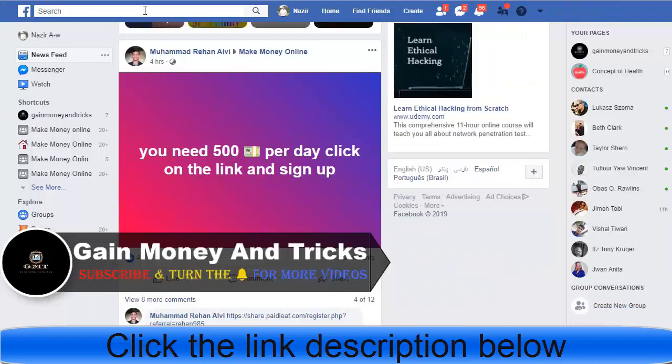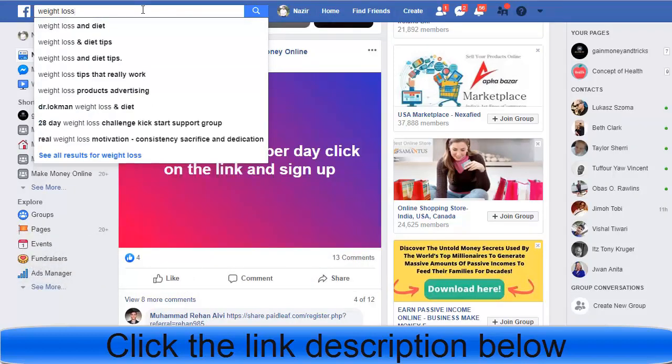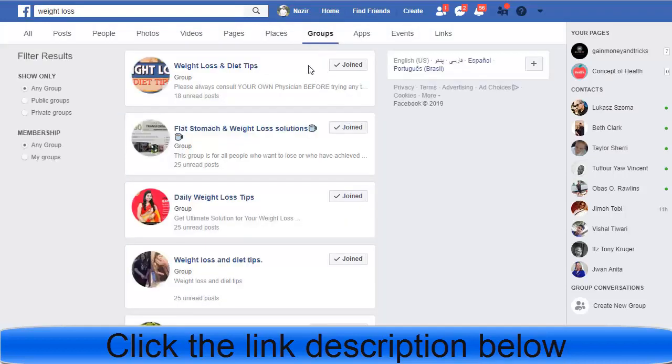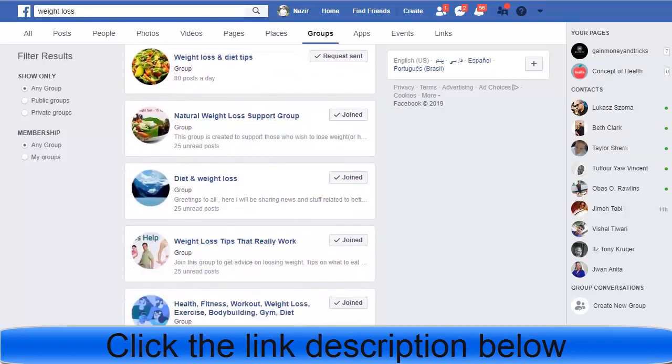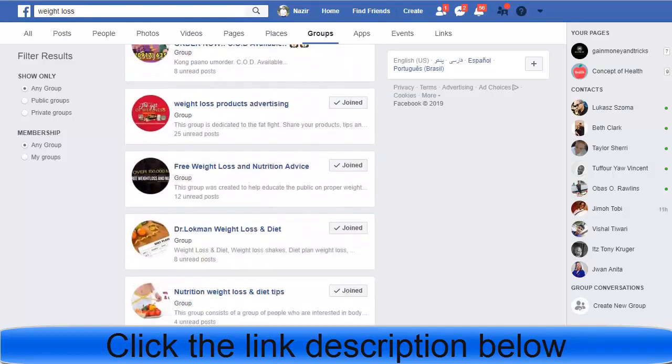On Facebook, search for 'weight loss.' After searching, go to Groups. Everyone uses this strategy, but the trick is how you deliver your link to people who actually need it. I have already joined groups like 'Weight Loss and Diet Tips,' 'Flat Stomach and Weight Loss Solution,' and 'Daily Weight Loss Tips.' You can click the Join button on each group and then post.